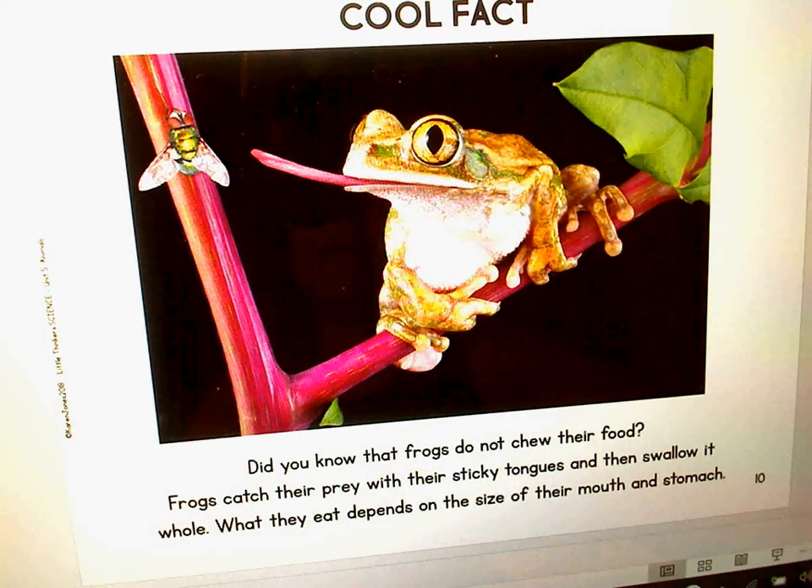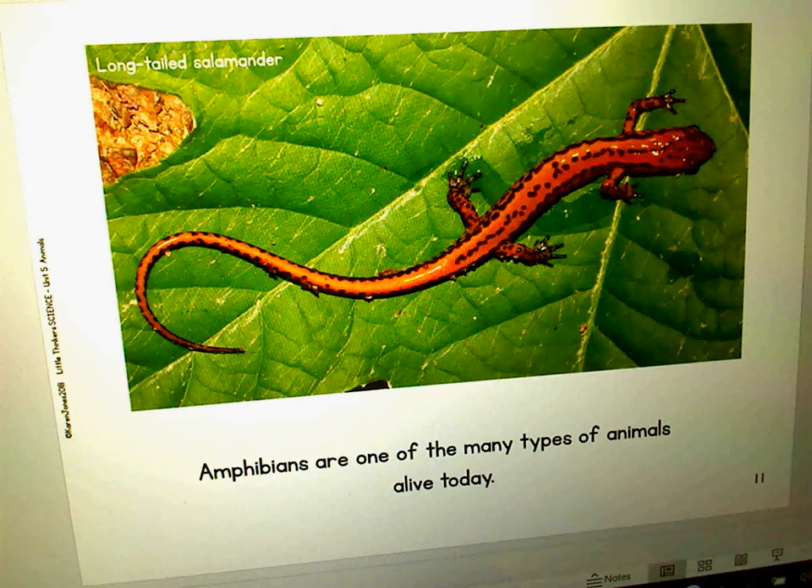Here's a cool fact. Did you know that frogs do not chew their food? Frogs catch their prey with their sticky tongues and then swallow it whole. What they eat depends on the size. Amphibians are just one of those many animals that are alive today.